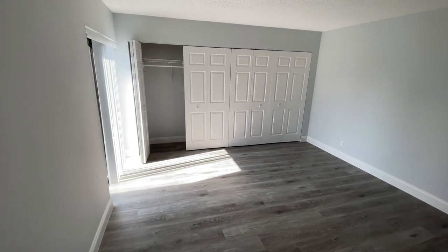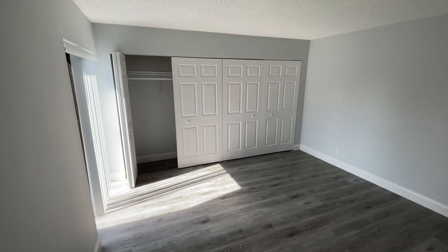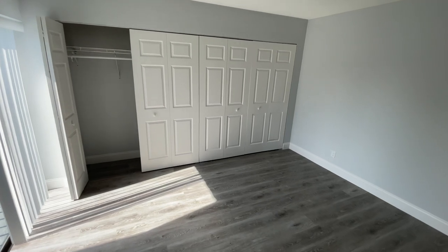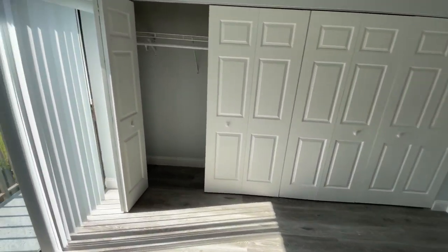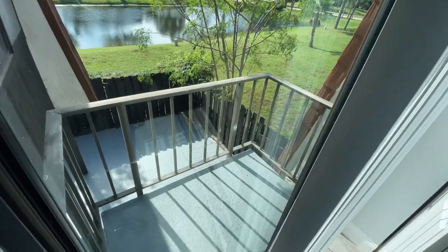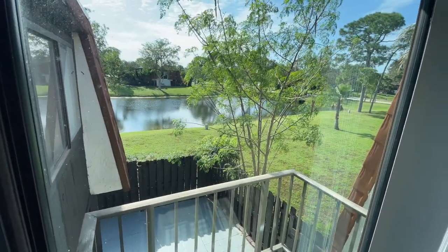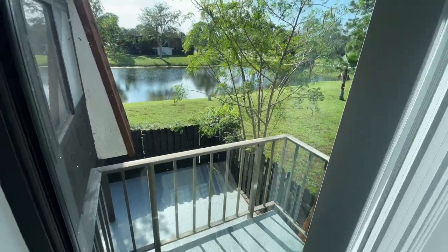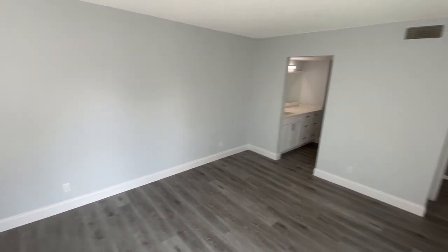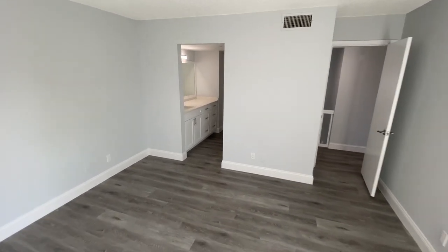Next, we're going to check out the primary suite — the largest of the three bedrooms. You do have a double closet: closet one and closet two. Not a ton of closet space, but you do have dual closet spaces. You also have a small balcony off the primary suite with a lake view as well as a view of the courtyard. This primary suite is pretty large — you can easily fit a king-size bed and a dresser inside.